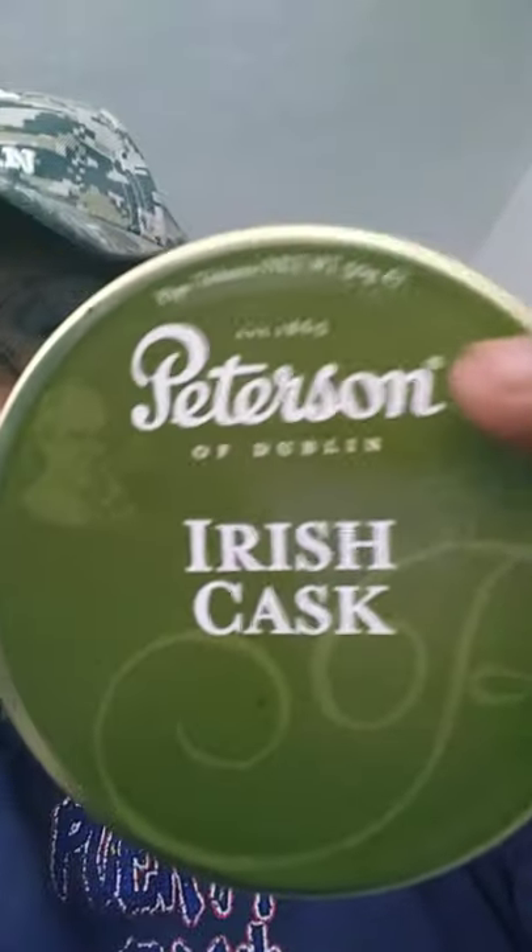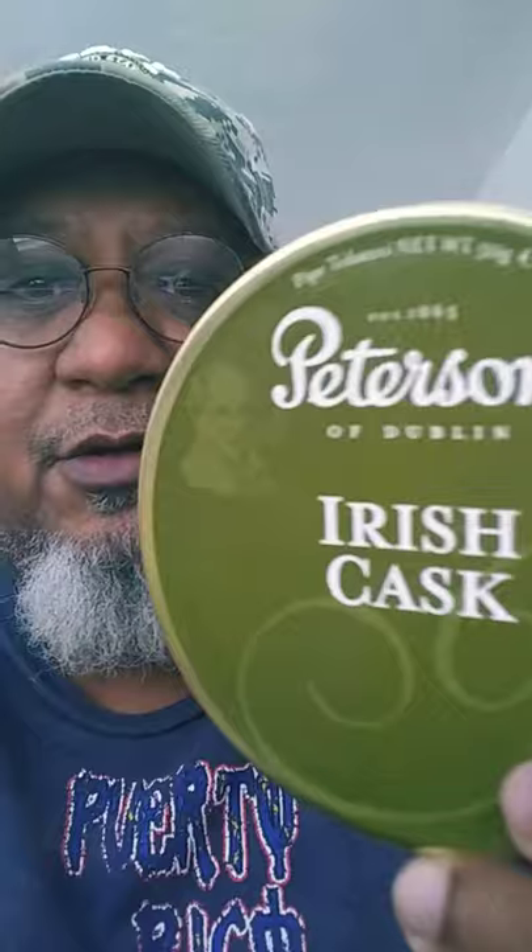I'm gonna have to smoke a couple more bowls. I give it an A — Peterson Dublin Irish Cask. This is not going to be around for long, and I'm trying to buy as much as I can. I'm already hearing noise from Congress and lobbyists, and I don't like where we're heading. Get it now. If you want a different experience — Thailand burley, Zimbabwean Cavendish, and perique all together — it's all in here. It's mild, it's sweet: A-plus.